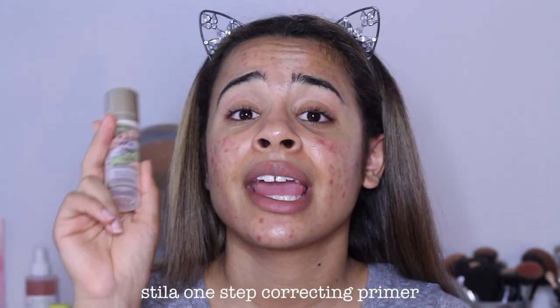Now I'm all sunscreened up. My skin was not happy about traveling to New York, so I'm going to be using my Stila One Step Corrector skin tone correcting and brightening primer. I heard Stila was cruelty free — I'm not sure, but I bought this because I read something that said it was. If it's not, let me know because I won't buy it anymore.